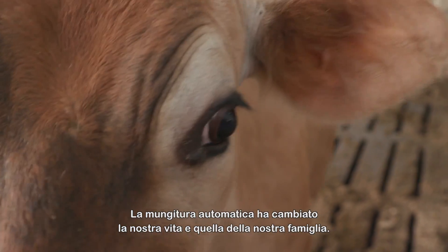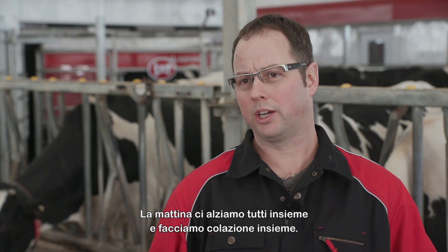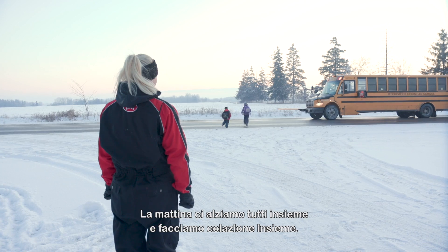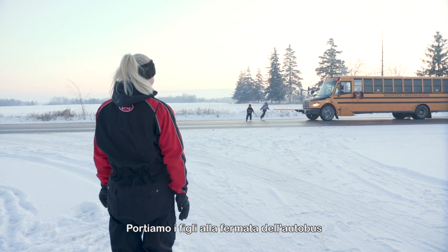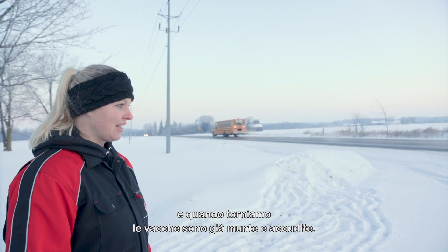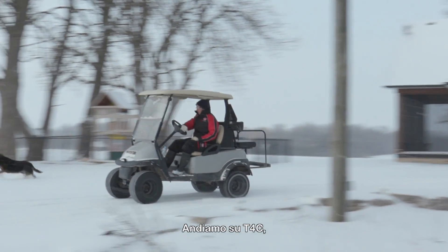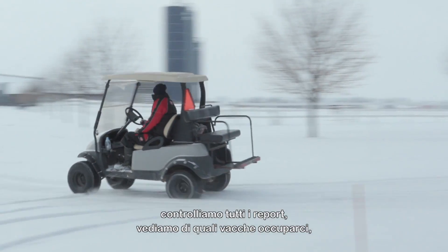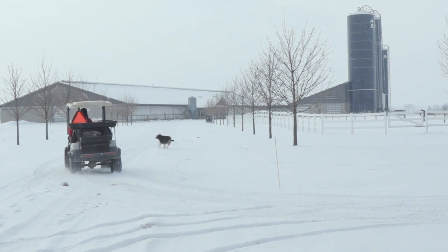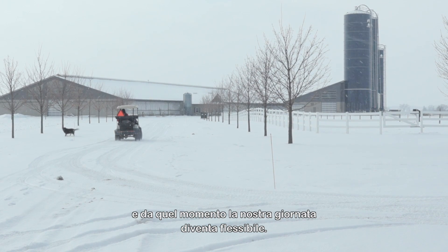Automatic milking has changed our family's lives in the fact that we now get up as a family in the morning. We have breakfast together, we put the kids on the bus, and we go to the barn. The cows are milked and taken care of. We can go to the TFC, check all our reports, see which cows we have to deal with. And then our day becomes flexible after that.